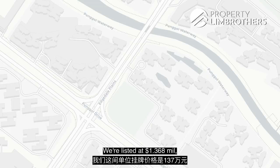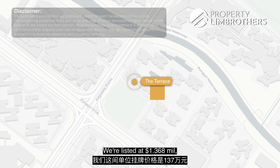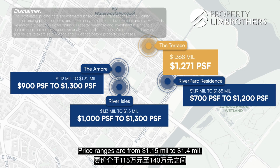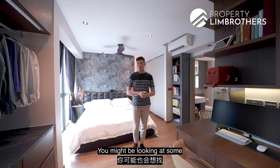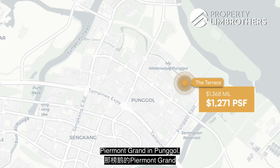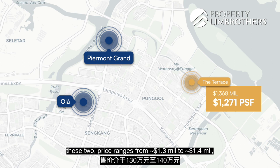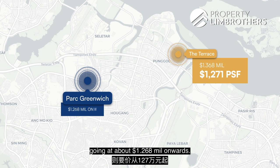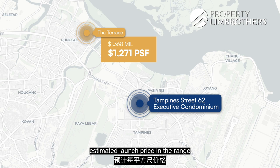Before we show you around the master bedroom, let's look at some comparatives in the Punggol area. We are listed at $1.368 million, which puts our PSF at about $1,271 per square foot. The Amore, Riverpark Residences, and River Isles condo price ranges are from $1.15 million to $1.4 million. Floor Residences price ranges between $1.18 million and $1.4 million. Privé and Waterbay price ranges are about $1.3 to $1.5 million. For launched ECs: Piermont Grand in Punggol and Ola in Sengkang price from $1.3 to $1.4 million at $1,200 to $1,300 PSF. Park Greenwich in Seletar goes at about $1.268 million onwards. There is an upcoming EC at Tampines Street 62, estimated at $1,200 to $1,300 PSF.